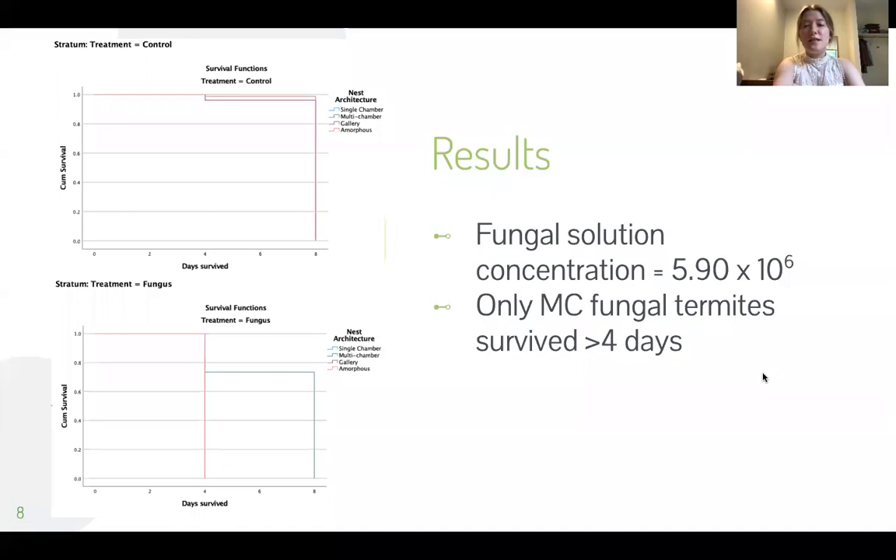This study is still ongoing; these are just the two data points I have thus far. After the fungal solution was made, it was established that the concentration is 5.9 times 10 to the 6th power. On the left-hand side you can see survival curves for the control nests and for the treatment. Up to day eight of the study, termites in the control are surviving, with the exception of a couple that were squished or died of bacterial infections. In the fungal treatment group, termites in the single-chambered, gallery, and amorphous nests all died by day four, while some are still surviving in the multi-chambered nest at day eight.